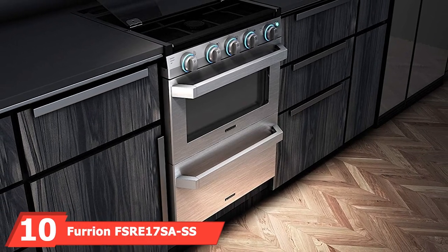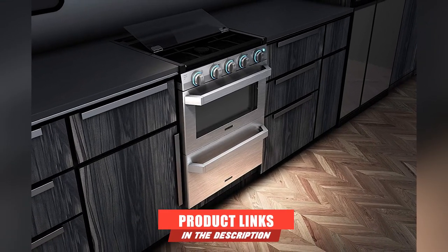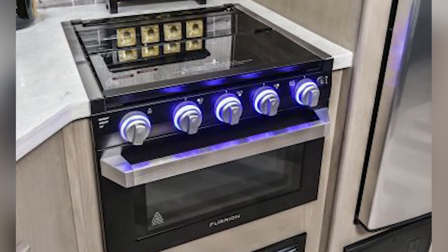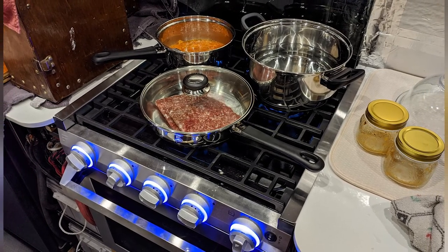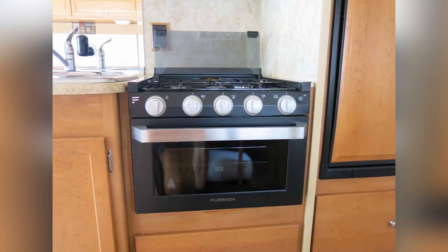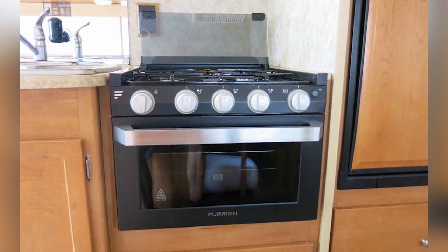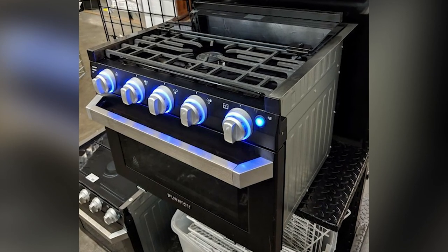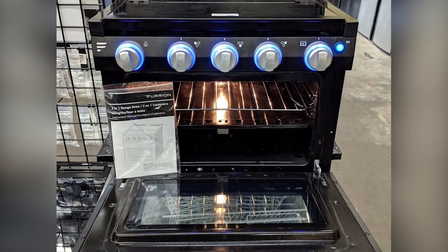Finally, the number ten position is dominated by the Furian FSR-S17-SASS gas range oven. This camper stove and oven allows cooking, baking, frying, and grilling while on the road. It has a safety cutoff valve to prevent accidental fires, while piezo ignition makes this oven-stove combo easy to light. The brushed stainless steel construction protects the unit from extreme temperatures and vibrations while driving. With an interior volume of 35 liters (1.24 cubic feet), it's enough to fit a whole chicken or make a batch of cookies. LED knobs make the appliance easy to use at night, and a broiler pan catches all fat drippings for easy cleaning.